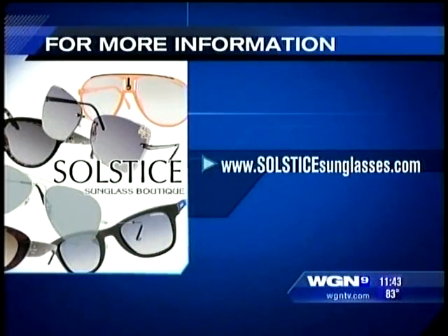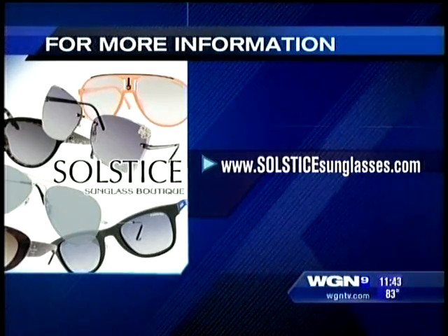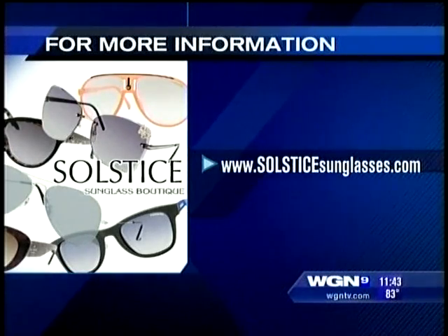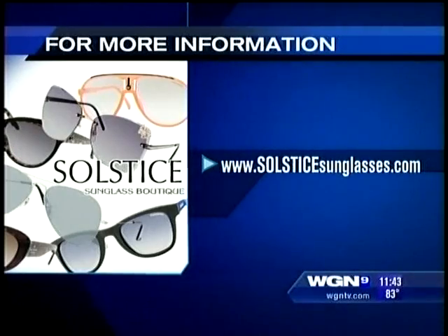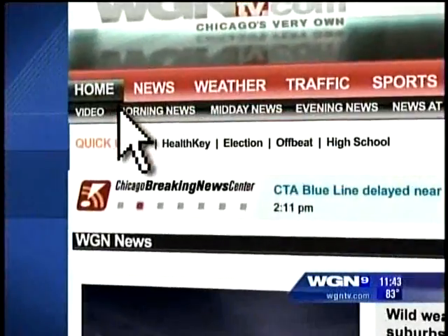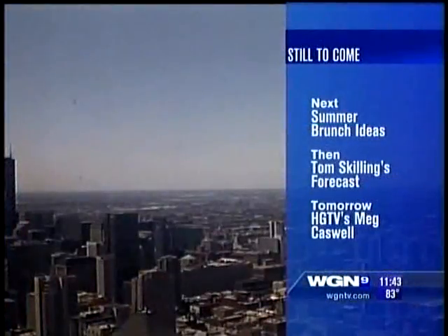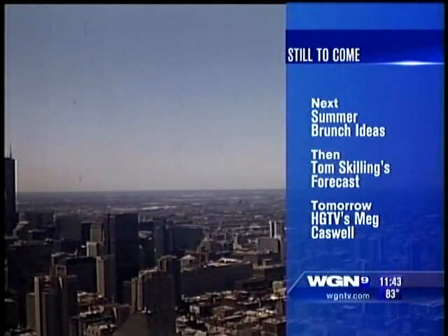Thank you for all of your tips and such great glasses. You can also find out about a great discount card when you go to their website, solsticesunglasses.com. We'll have a link on our website at wgntv.com/midday. Next in the Midday Fix: simple but elegant ideas for hosting a summer brunch at home. Then Tom Skilling has your forecast, and join us tomorrow for decorating ideas from HGTV's Meg Caswell.